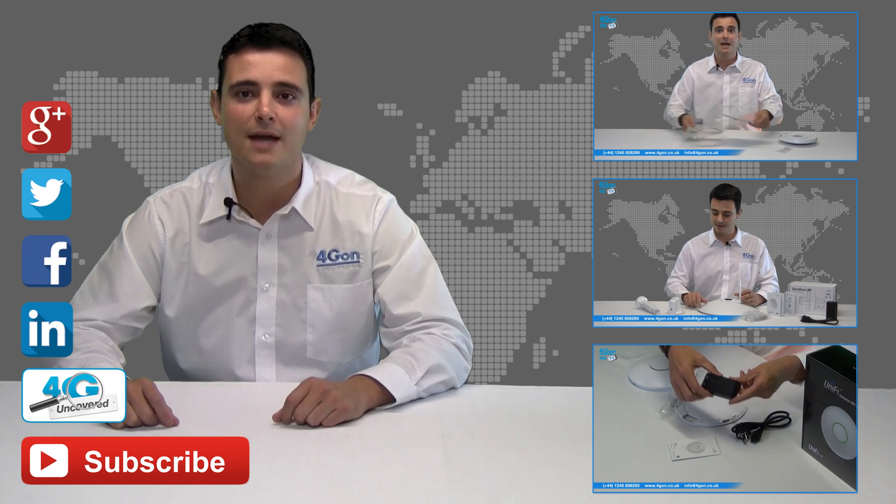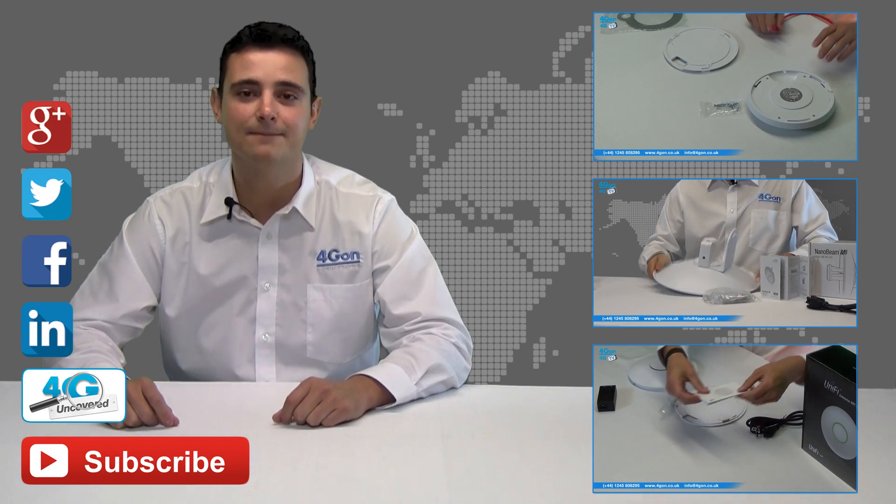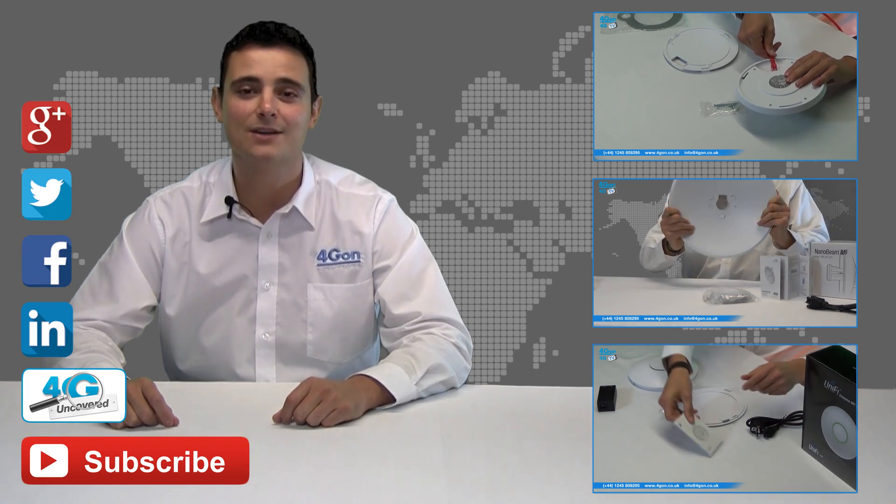If you want more information on this product and many others, visit 4G Uncovered or follow us on Google+, Twitter, Facebook and LinkedIn. Thanks for watching and we'll see you next time on 4GTV.